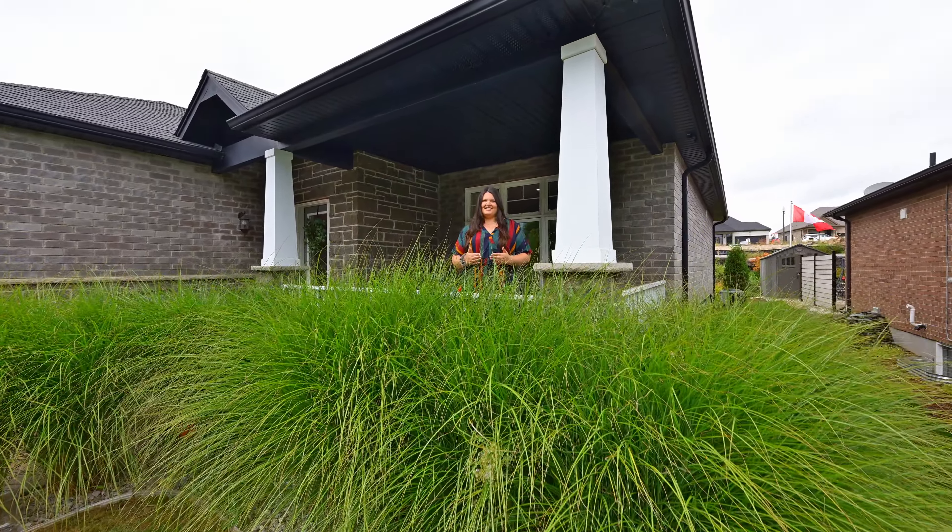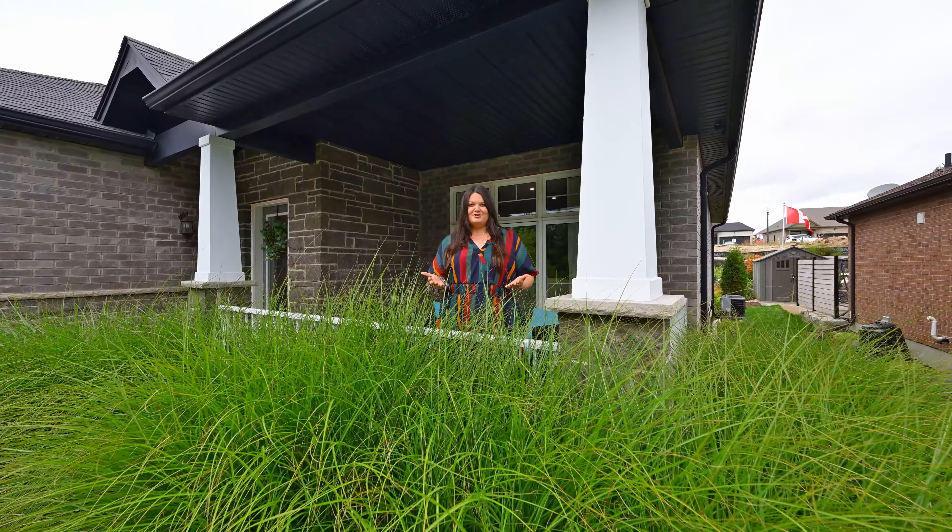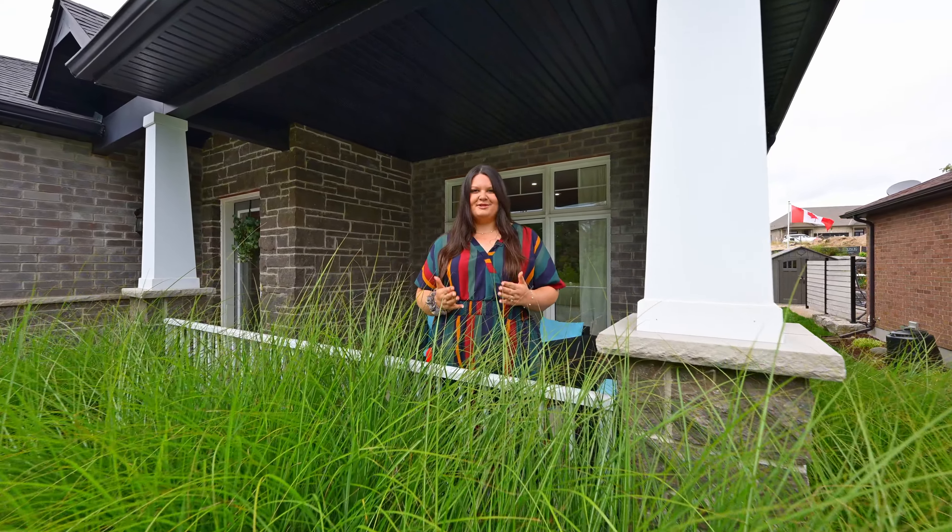This beautiful home is awaiting its next owner. To book your private showing, find me — I'm Sherry Lampkin with Team Lampkin Realty. Please reach out anytime. Thank you.